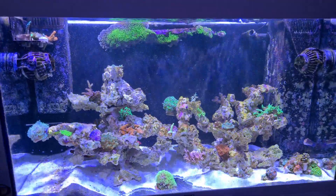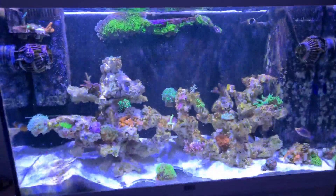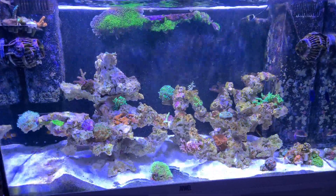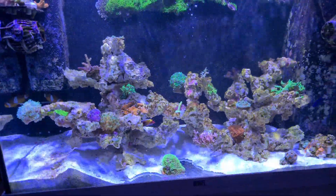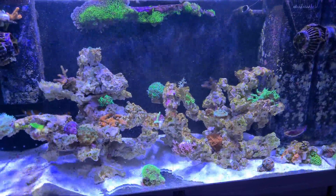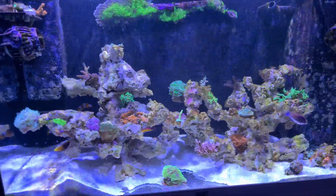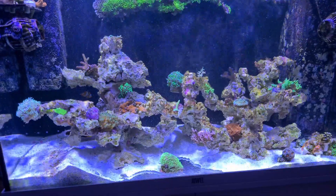Constantly in quite a few videos I've been complaining about corals not growing, but in the past week I have actually noticed growth for the first time in months. Seriously, things haven't really been doing that well in this tank. They've been healthy, fish have been happy, water parameters have been sliding a little bit, but they're stable enough for things to be growing. And finally we've actually started to see growth. I'm going to go through each and every coral and see how it's been doing.